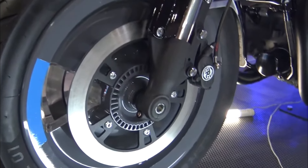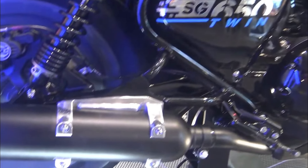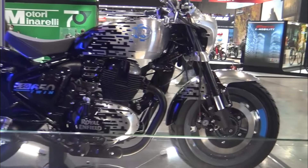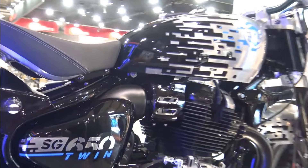Weight: approximately 198 kilograms curb weight. Fuel capacity: around 13.7 liters. Features: classic cruiser design, retro-inspired styling, dual exhaust, standard and Continental GT variants available.